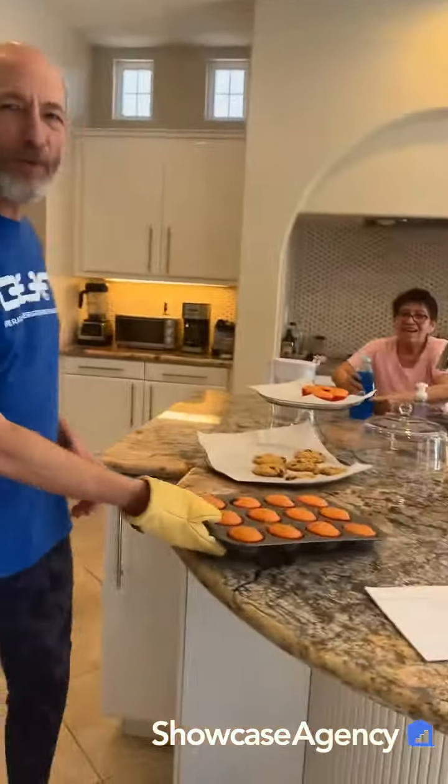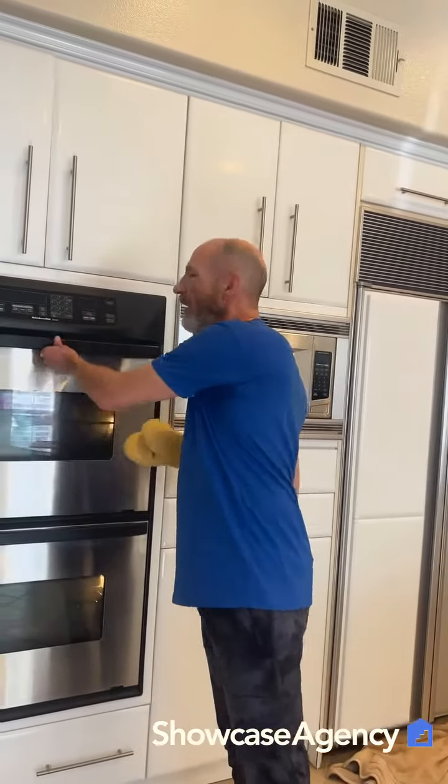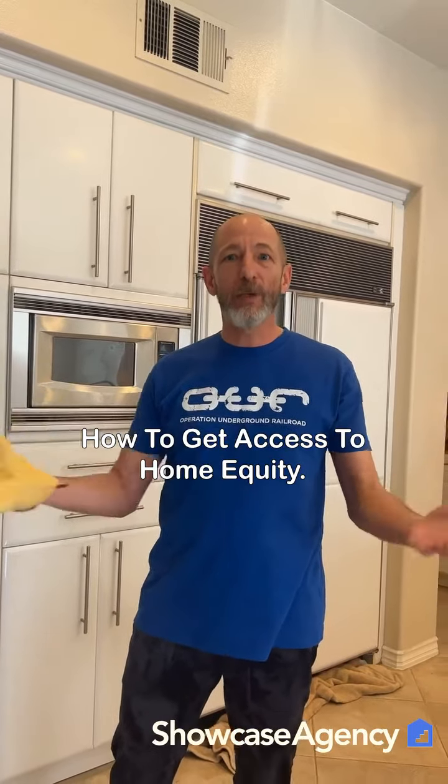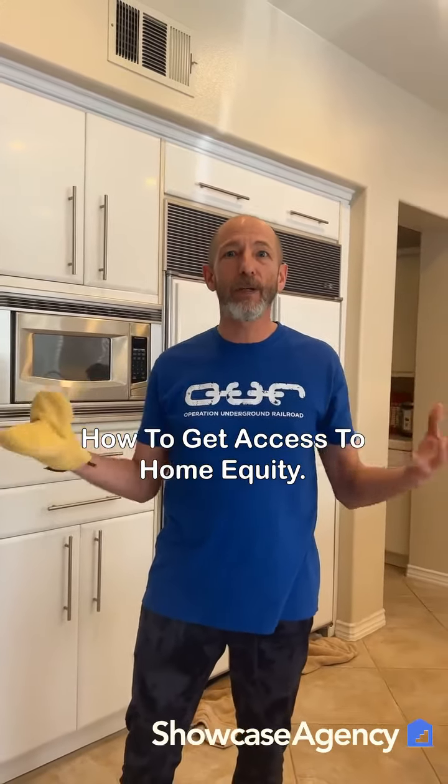Hey everybody, it's Brian over at Showcase Agency. A question that we get a lot, especially from first-time buyers, is how can I get access to my equity in my house — what is equity and how can I get the money from this equity that I hear about?